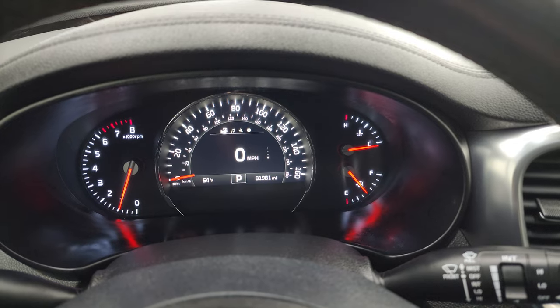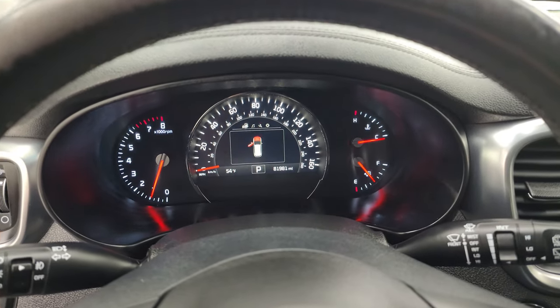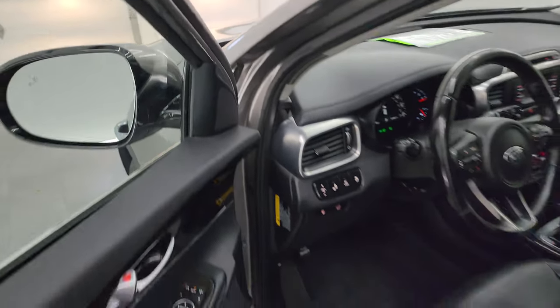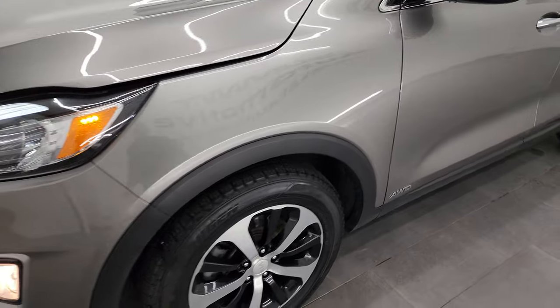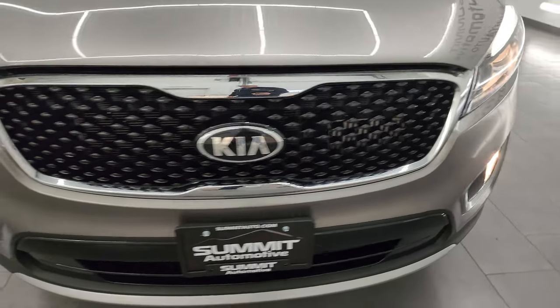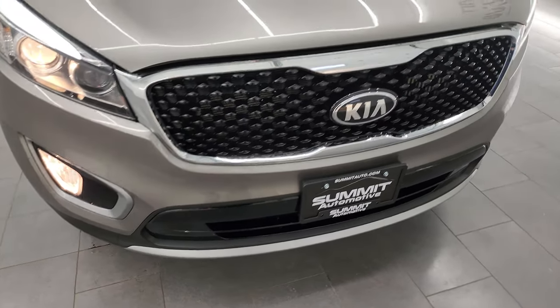It starts right up with no check engine lights or anything like that. As promised, I'll turn all the lights on for you. You get the LED running lights on top, the projector lamp headlamps, and the factory fog lights — all of them working very nicely.